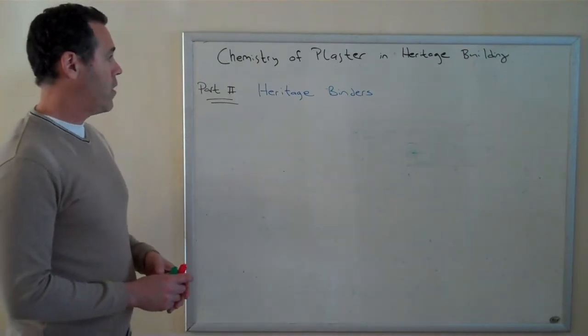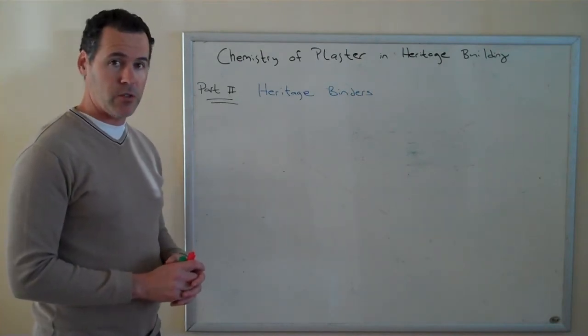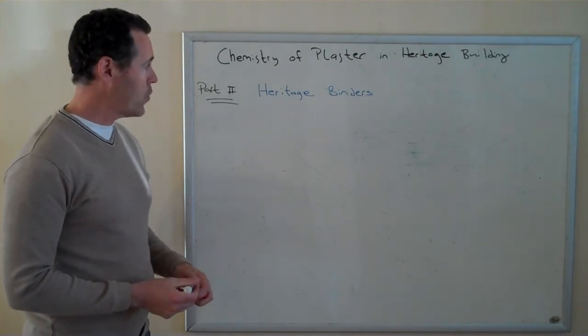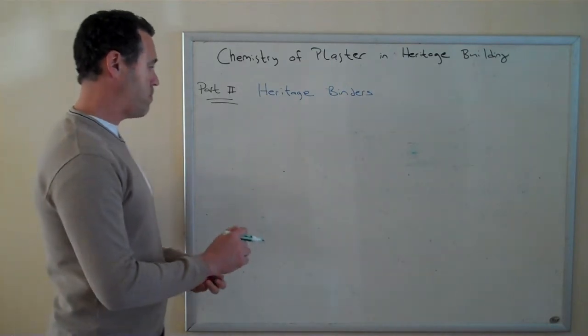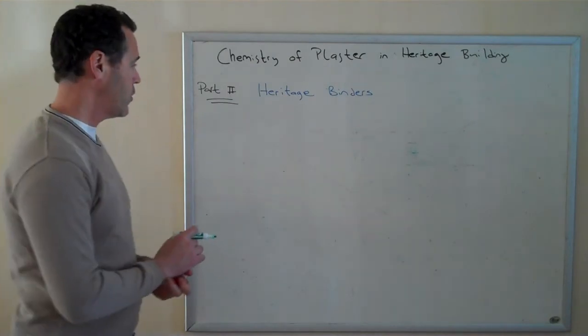There are only really five different types of binders that were used to make plasters up until modern times. We'll list those and discuss each one briefly, introducing them in the order they were perhaps first discovered in history.